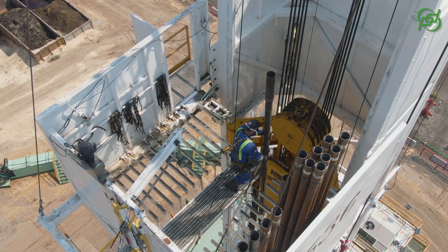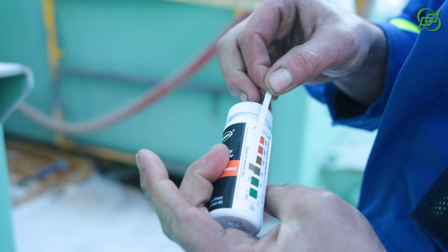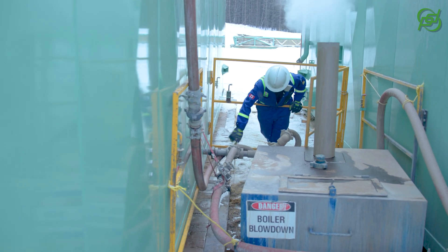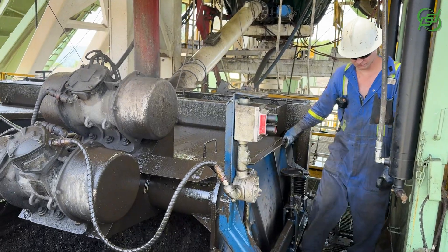Step into the role of a derrick hand with Precision Drilling, one of the most vital roles on a drilling rig. As a derrick hand, you'll take charge of maintaining the drilling fluid system, a critical component that keeps our operations running smoothly. You'll mix additives, perform mud checks, and ensure our mud pumps and equipment are operating at peak performance.